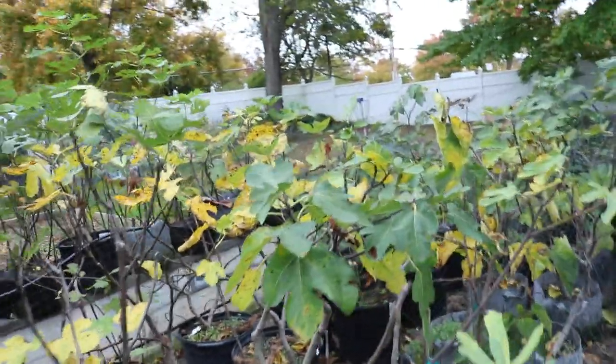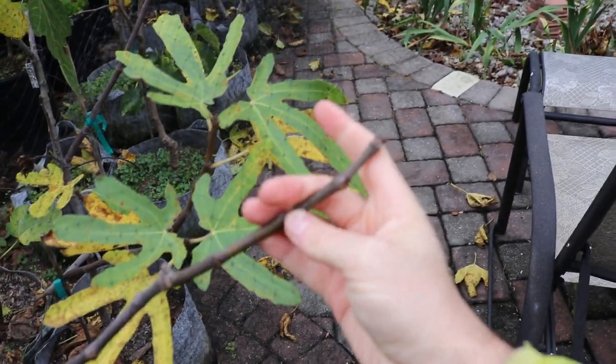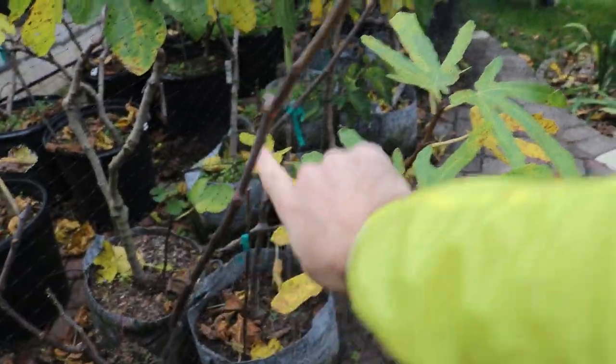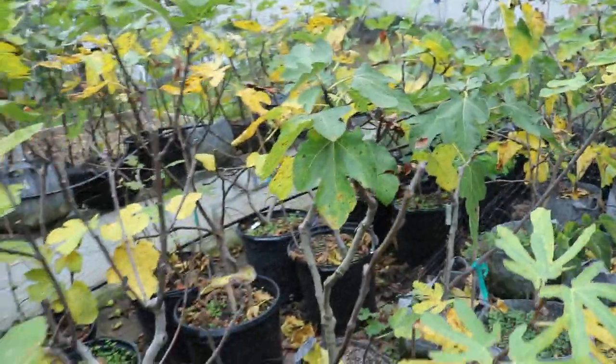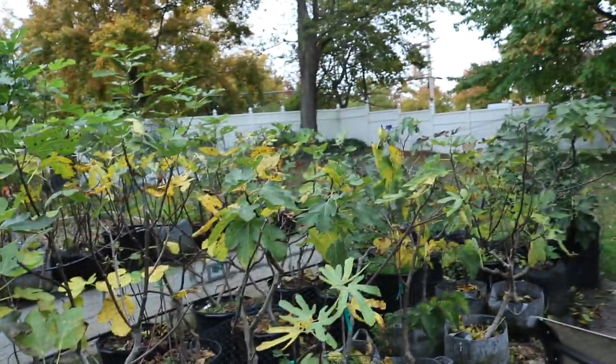But it goes back to the question: what does it mean exactly to be a hundred percent fully lignified? Because you can make an argument that this branch is totally brown, but is it a hundred percent lignified? I don't think so, because there are additional stages, additional steps in the lignification process that aren't really well described in much of any information out there on figs.